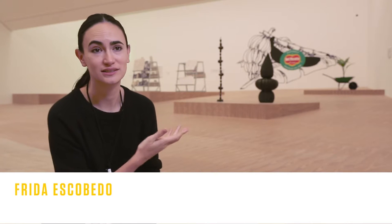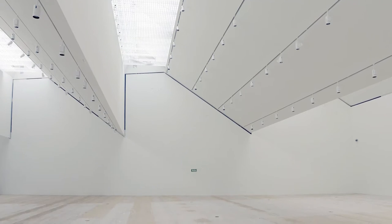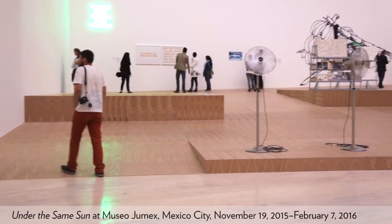The architecture, as you can see, is very potent. It has a very strong language. So we decided to create something that was a little bit more horizontal, that wouldn't compete with the verticality of the space, and that wouldn't create divisions.